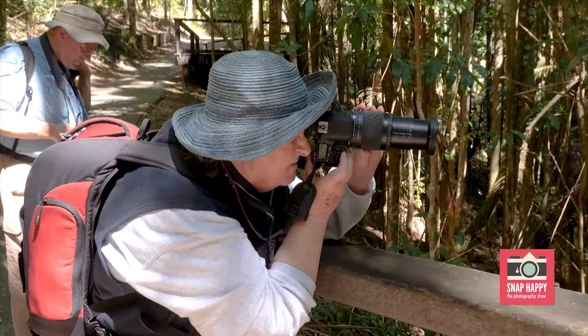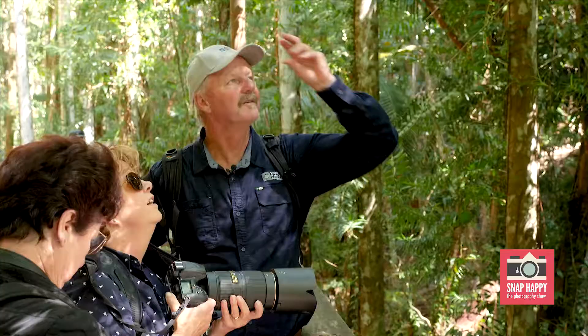A group of keen photography enthusiasts embark on a week-long creative photo workshop on Fraser Island, hosted by Darren Leal of World Photo Adventures.